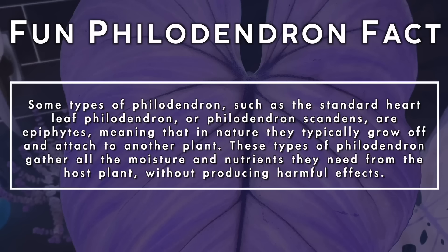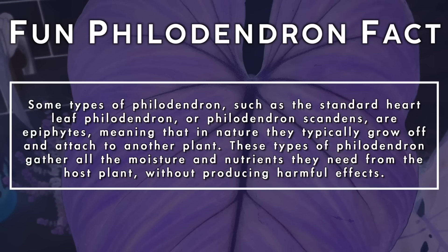Some types of philodendron such as the standard heartleaf philodendron or philodendron scandens are epiphytes, meaning that in nature they typically grow off and attach to another plant. These types of philodendron gather all the moisture and nutrients they need from the host plant without producing harmful effects.